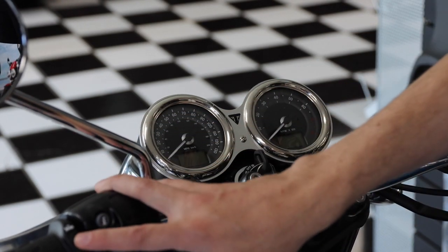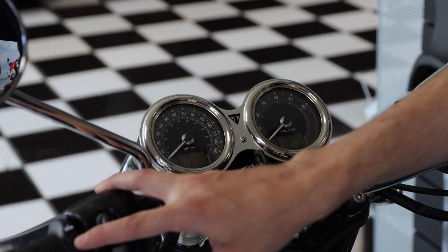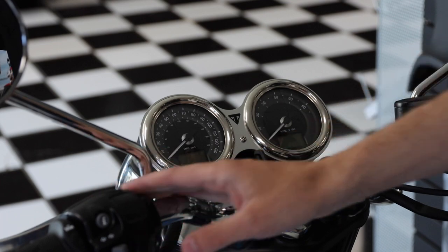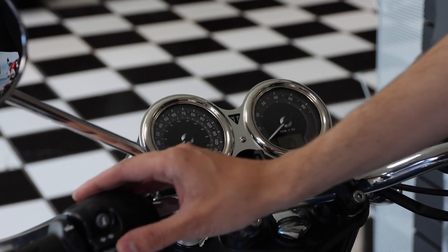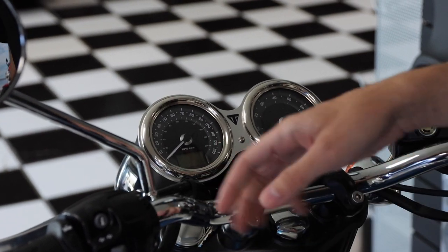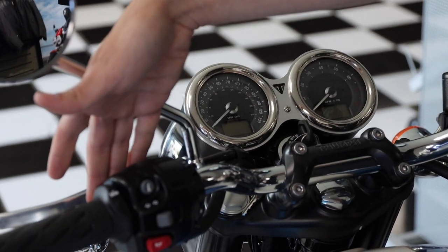Over here you have the button for heated grips — it has two settings: low and high, and then off, so three settings total. For the normal controls you have left and right turn signals, push in to cancel, and the horn. It does have a high beam and low beam over here.